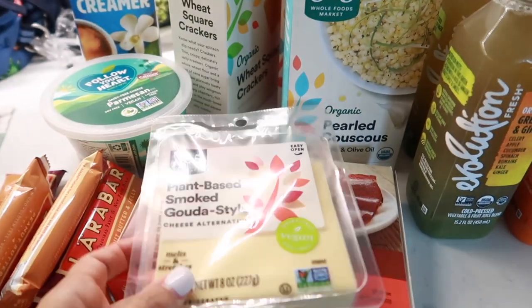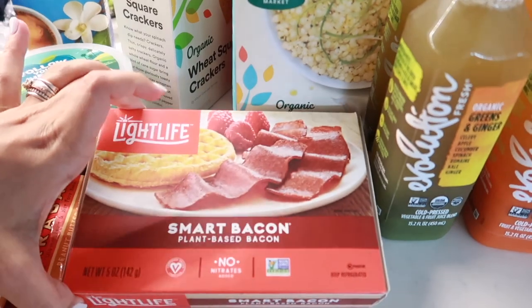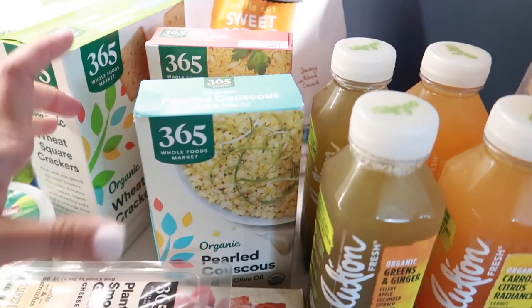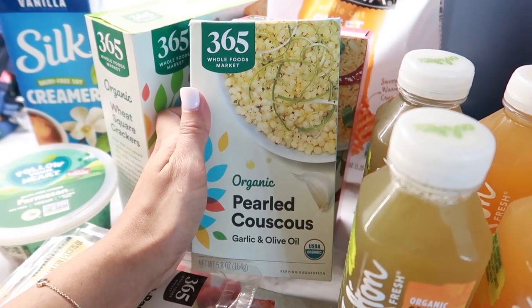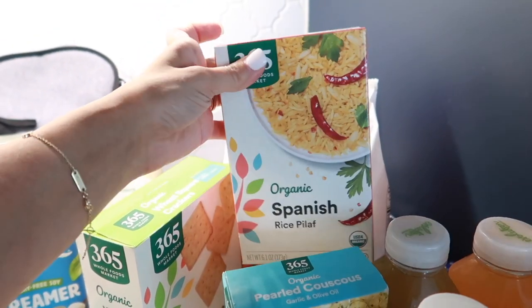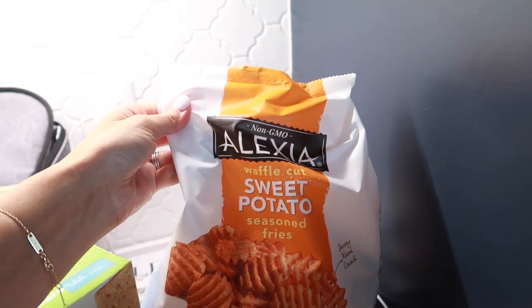We have the 365 plant-based smoked gouda style cheese — I really like these cheese slices. Over here we have some White Life bacon; if you're looking for a bacon alternative, we really enjoy this. Then back here, one of my toddler's favorite staples: the organic pearled couscous in garlic and olive oil flavor. We always get a box of Spanish rice pilaf or something, so it's really easy to whip up.